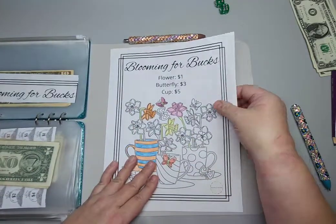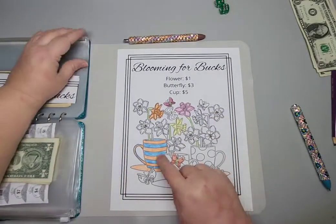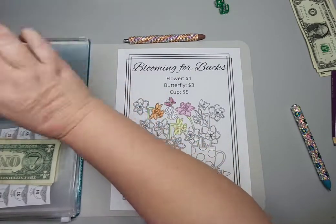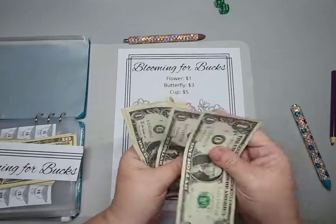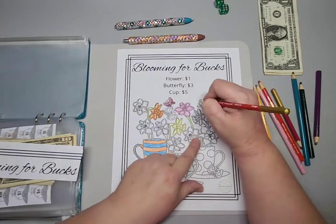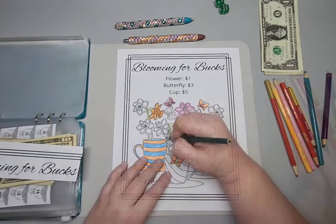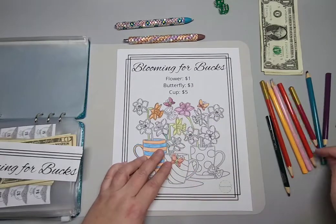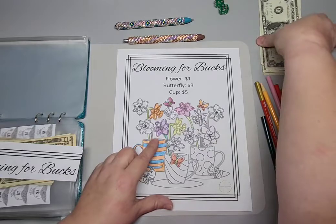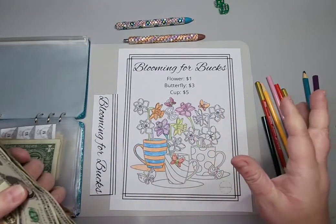Last but certainly not least I have another Hands and Bands challenge — Blooming for Bucks. These are the ones I started. Each flower is one dollar, each butterfly is three dollars, and a cup is five dollars. I believe I have four dollars left. Yes — so I'm going to do a butterfly and a flower, three plus one equals four. I'll do this little butterfly here and then we'll do a flower. Now we have our four dollars accounted for.